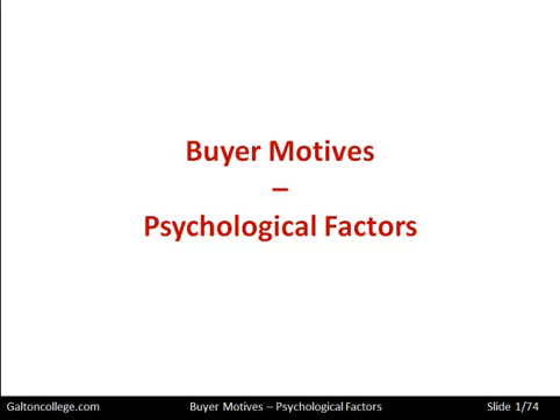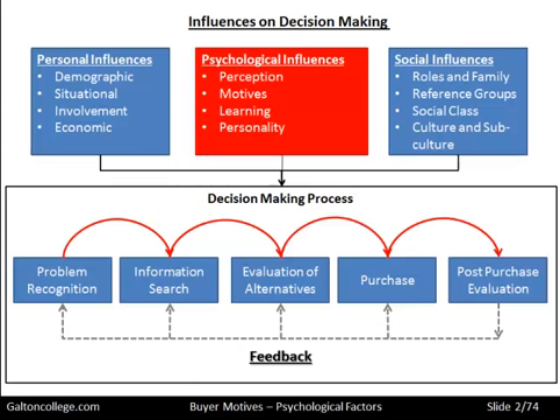In this video we want to talk about buyer motives and in particular the psychological factors that underpin buyer behaviour and the decision to purchase. There are other videos that relate to buyer motives, and in this one we are going to deal with psychological factors, but as you can see from this diagram it also applies to personal influences and social influences, which are the subject matter of separate videos.